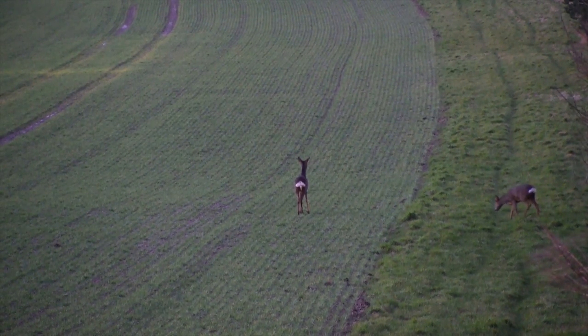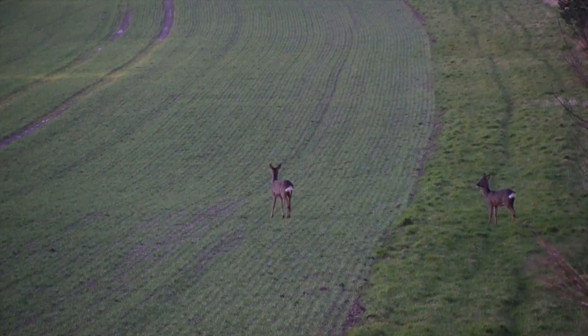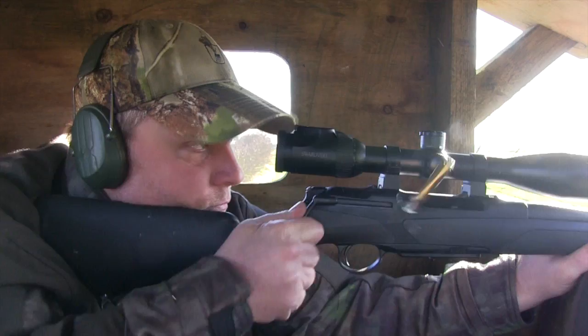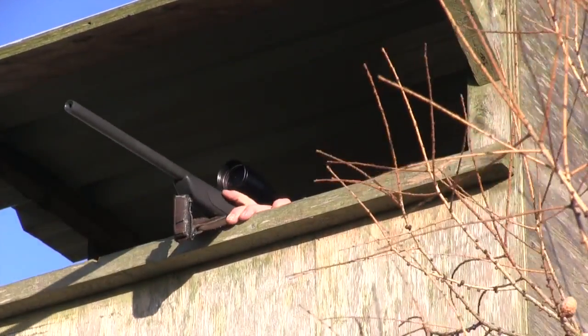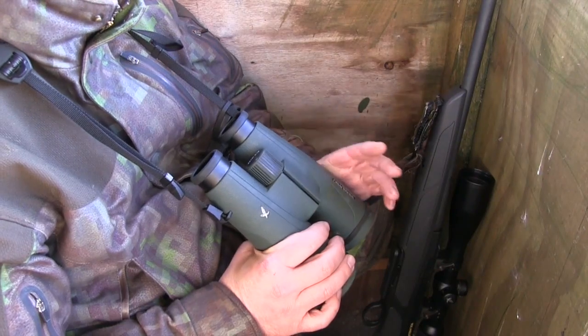Readying the rifle, Stuart sees another deer coming out of the plantation to the right, with the doe turning broadside as the shot is on. Stuart uses the Merkle Helix's quick straight-pull action to prepare for a follow-up shot, but the doe looks to be hit clean. He waits in the high seat a little longer but nothing else shows itself.